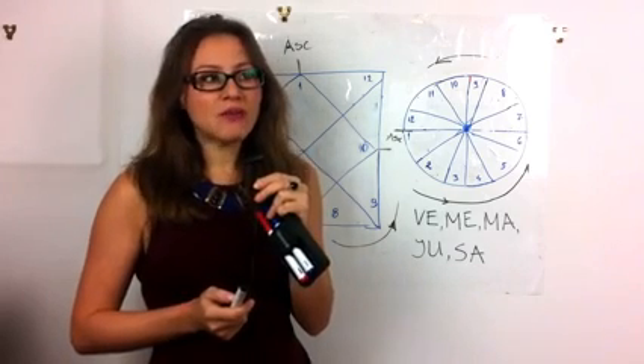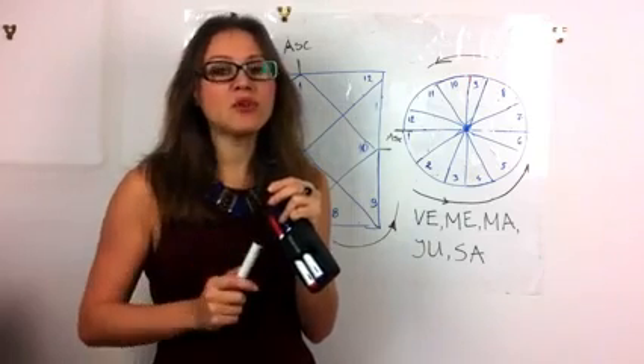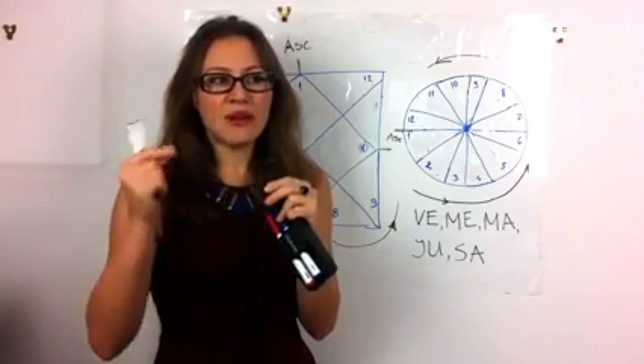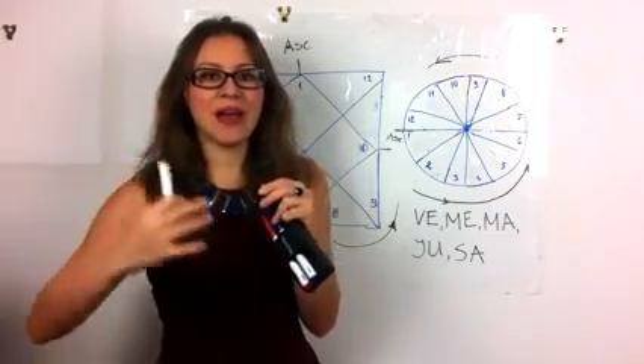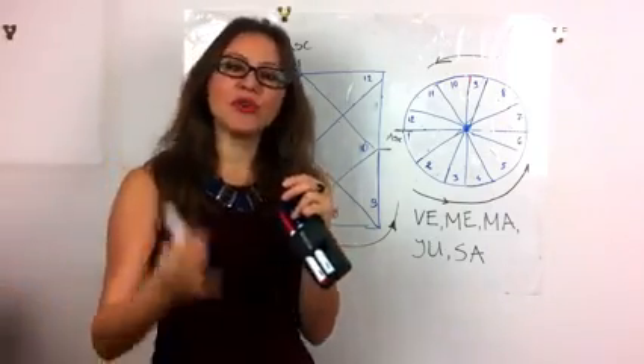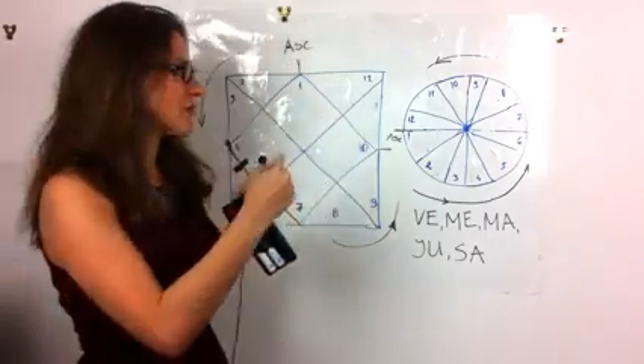Not everyone has those combinations, but it doesn't mean you're not going to be successful. However, if you do have them, you already have a plus — a helping hand to help you fulfill your goals and get where you want to be in life.